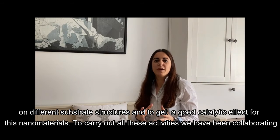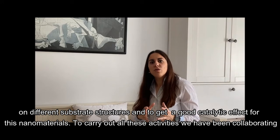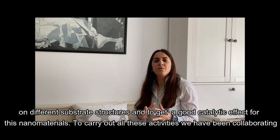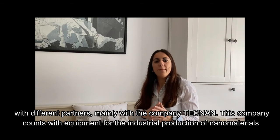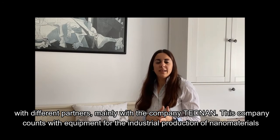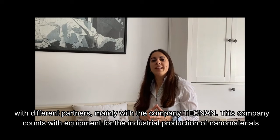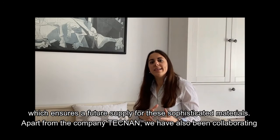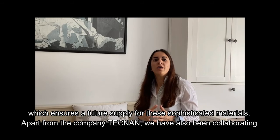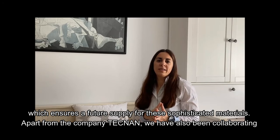This is also necessary to finally have a good catalytic effect from these nanomaterials — that's one of the key aspects of this project. To carry out all these activities, we have been collaborating with different partners, mainly with the company TECNAN. This company provides equipment for the industrial production of nanomaterials, and this ensures a future supply for these sophisticated materials.